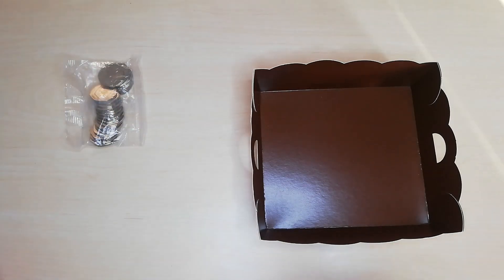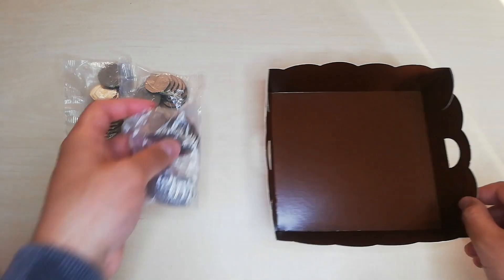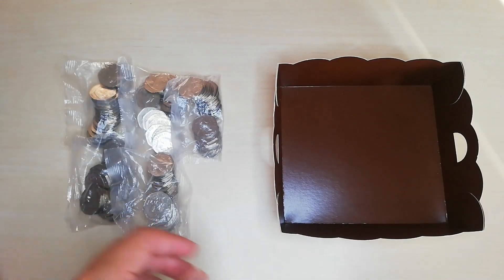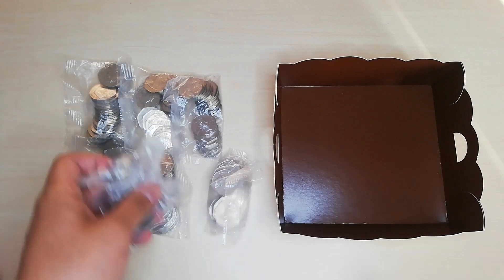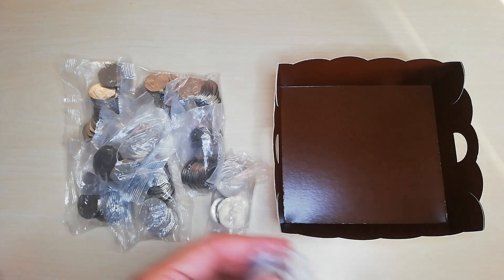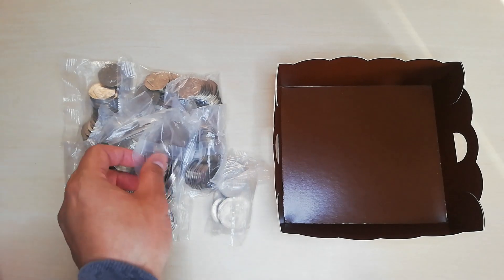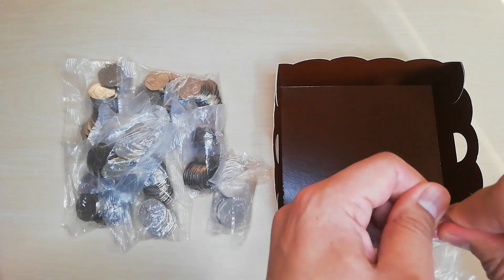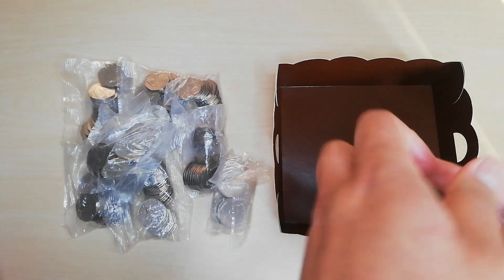Here they are — £10, 20, 30, 40, 50, 60, 70, 80, 90, 100. As per usual, we're going to start ripping these open and see if there are any coins in here with a different design on.